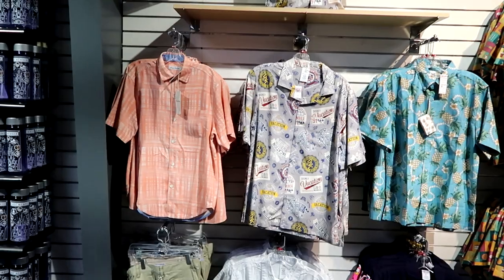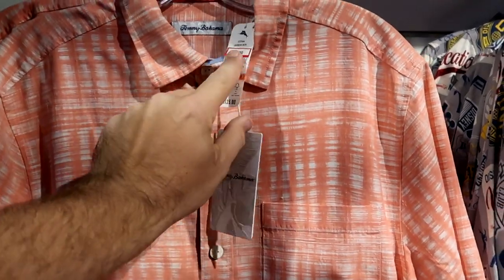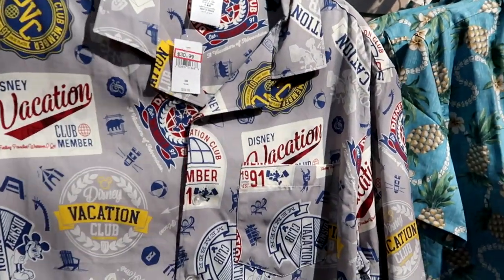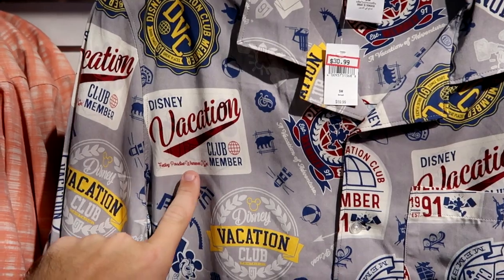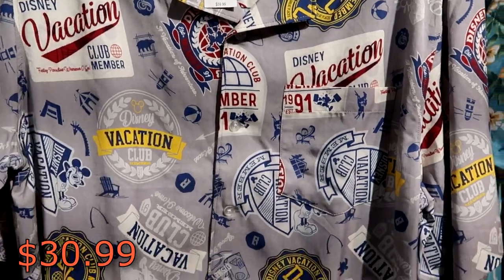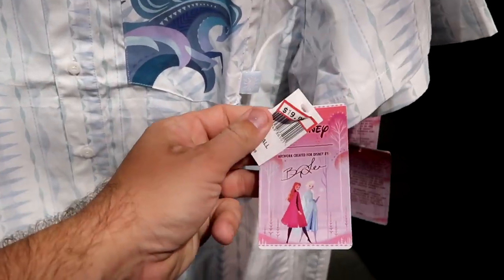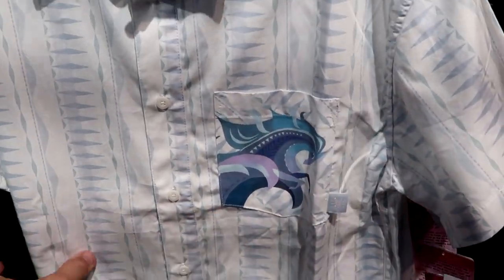Let's come over here to this back wall section — they have some really nice items. These are really fancy button-down shirts — this one is a Tommy Bahama one, $67.99 from $135. Then check out this one — this is a full button-up for Disney Vacation Club. It says 'Disney Vacation Club Member, Finding Paradise Wherever I Go, DVC.' That one is $30.99 from $60. Then also check this one out — it's actually brand new with a little Anna and Elsa tag. $19.99 from $60, with a little snowflake on the pocket — that one's really nice.